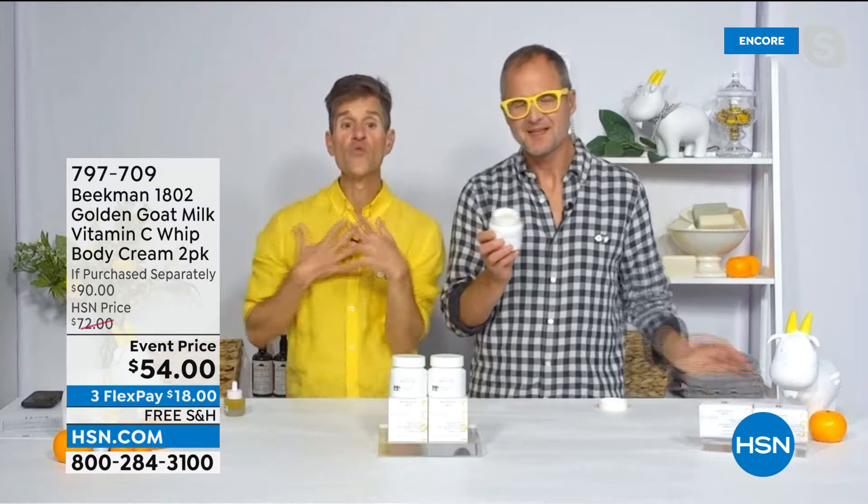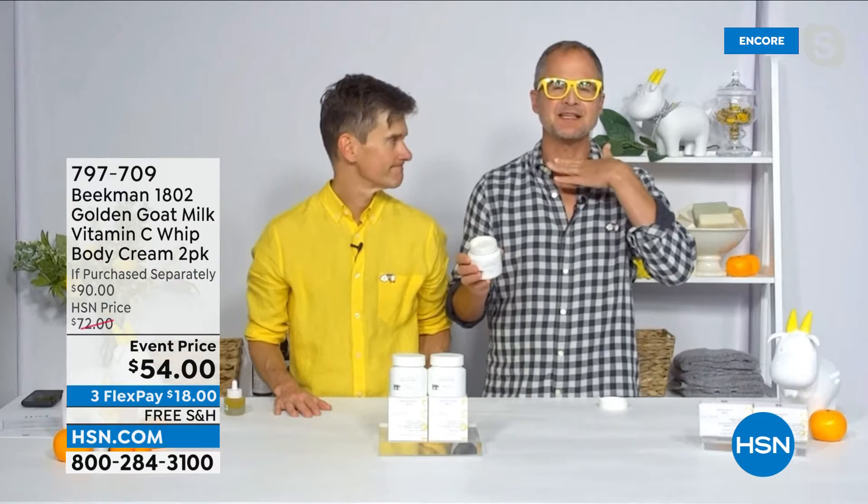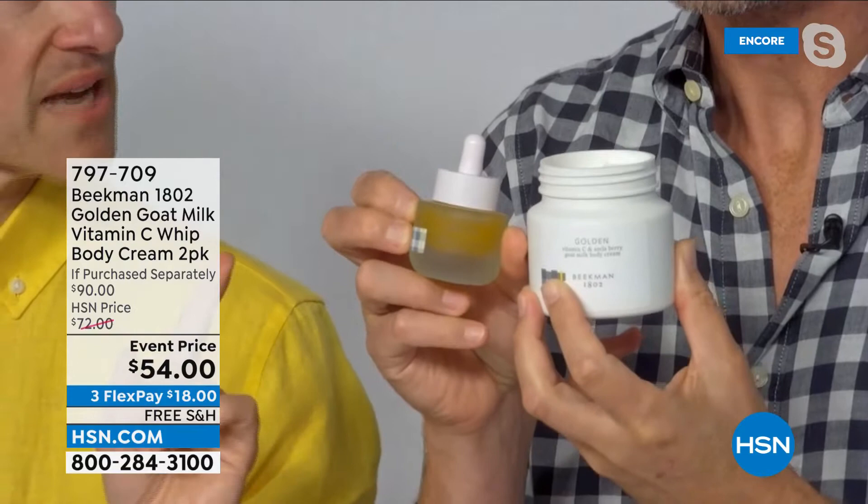This is our latest step — bringing the power of skin care ingredients to your body. Your skin doesn't end at your face. Your skin is your entire body, and those powerful ingredients we use in our Golden Booster — the amla berry, the vitamin C — that amla berry has 20 times more vitamin C than an orange. So it's that brightening, illuminating power from the amla berry that we're now bringing to your body.